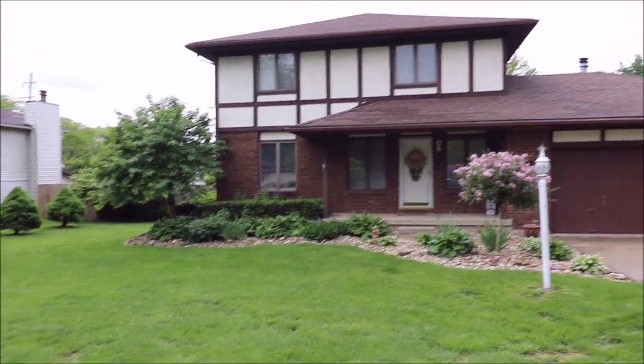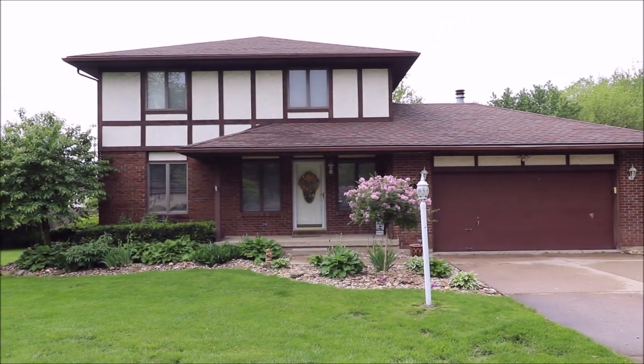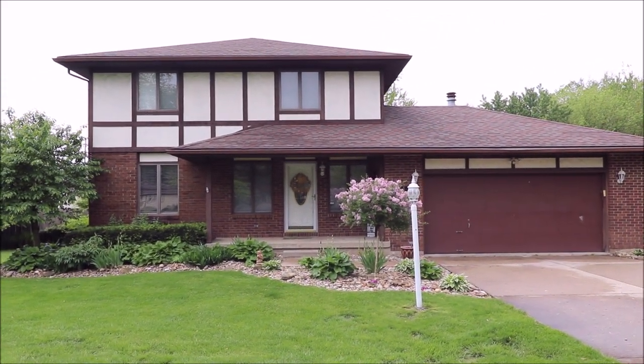Plenty of updates to this home including the roof, kitchen, flooring, furnace, and A.C.